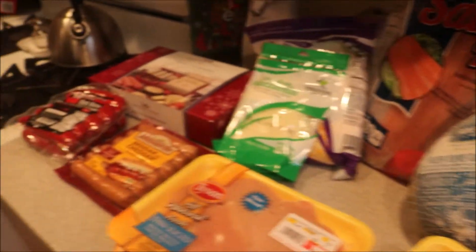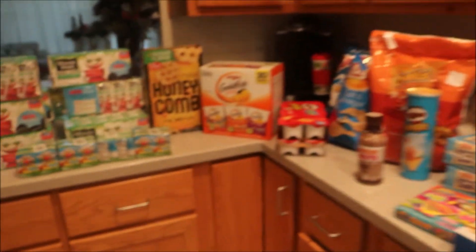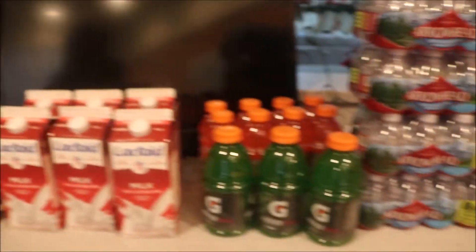That's it for this part of the grocery haul — this is from my commissary. Don't forget to comment, rate, subscribe, and I will see you guys next time, bye!